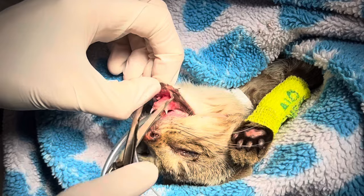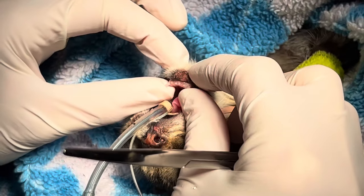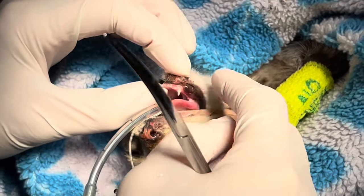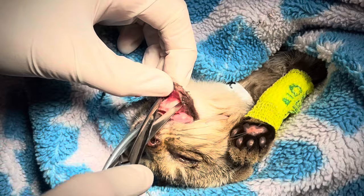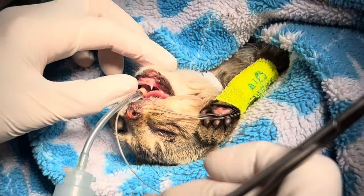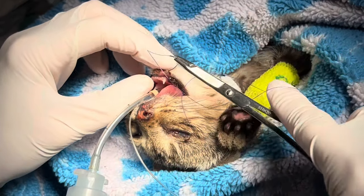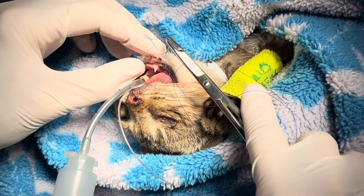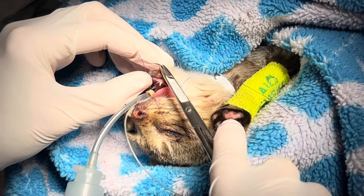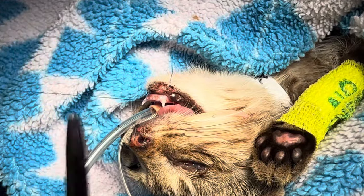We're going to have to debride this a little bit. This is the bottom jaw — we need to essentially pull this up and re-attach it. Sometimes I'll use a button, but we're going to tack some sutures in a couple of places and just bring this lip up. I just wanted to debride this a little bit more. We'll get a good bite of gingival tissue and kind of anchor it around this canine tooth.